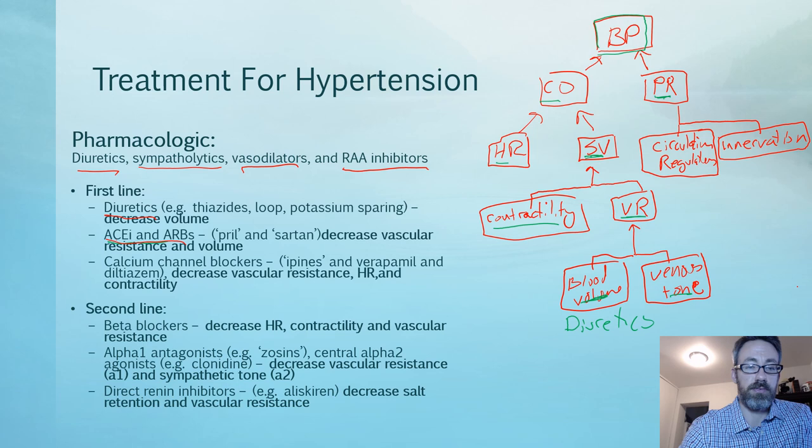ACE inhibitors and ARBs decrease vascular resistance because angiotensin II directly causes vasoconstriction, and they also reduce volume because angiotensin II induces aldosterone release and ADH release, both of which increase volume. Blocking this pathway affects both peripheral resistance and, via venous tone, reduces venous return and stroke volume — so we're affecting both peripheral resistance and cardiac output.